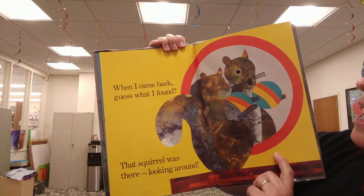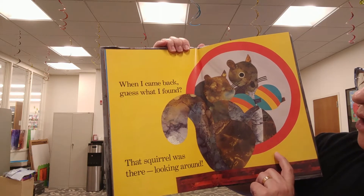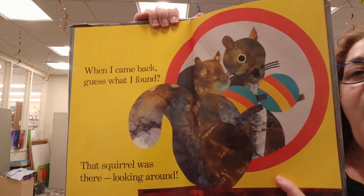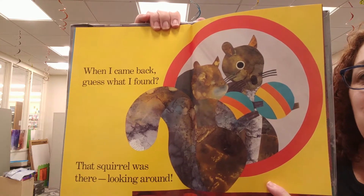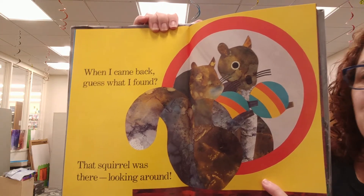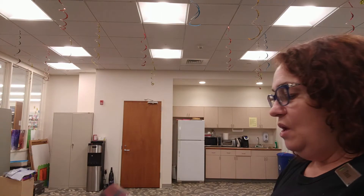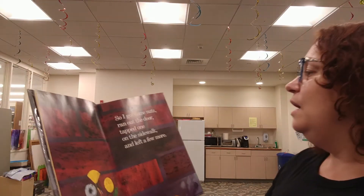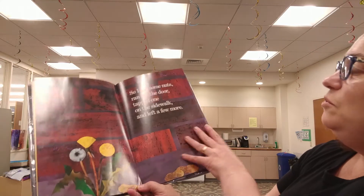When I came back, guess what I found? That squirrel was there looking around. He's looking at himself in the mirror. He found a ball — he's going to play with it. We're in trouble now. So I got some nuts, ran out the door, tapped one on the sidewalk, and left a few more.